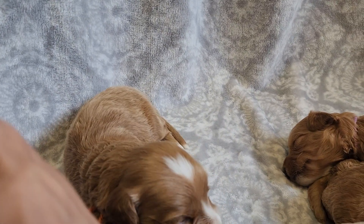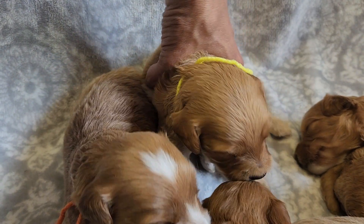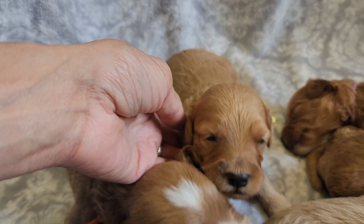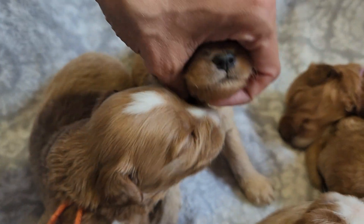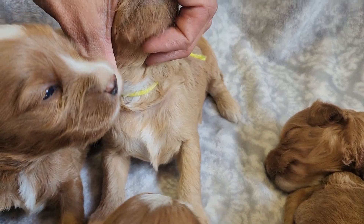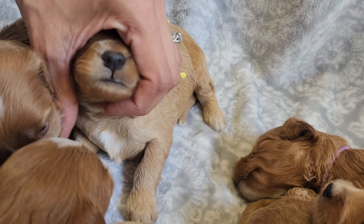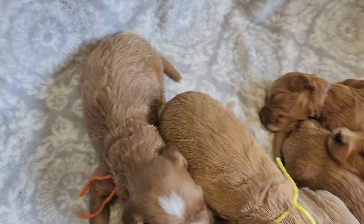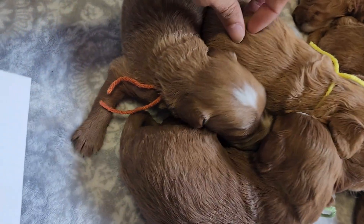Yellow string is Nate, wavy male. He does have some white on his chest as well, but he's a little bit lighter, more of a golden color.